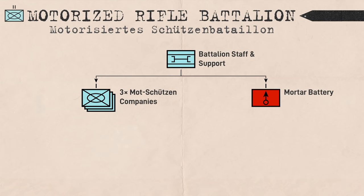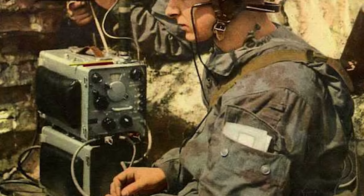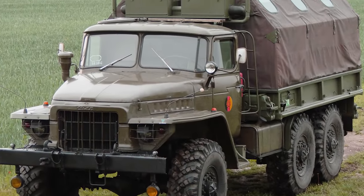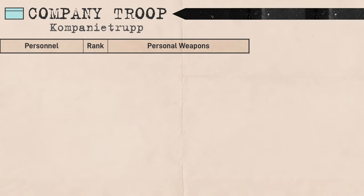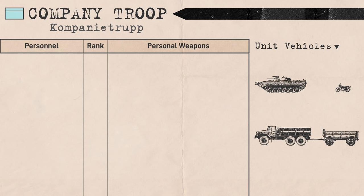The Mottschützen Compagnie consisted of a company troop and three Mottschützen platoons. The company troop was analogous to a company headquarters, providing command functions and some limited combat service to the company. The Mottschützen platoons were its close combat elements, each consisting of a platoon troop and three Mottschützen squads. The company troop consisted of 13 personnel, split across one armored fighting vehicle and one Ural-375 supply truck towing a munitions trailer.